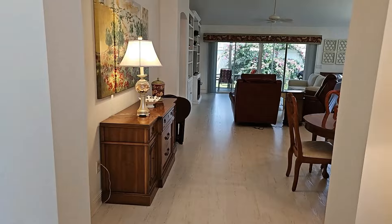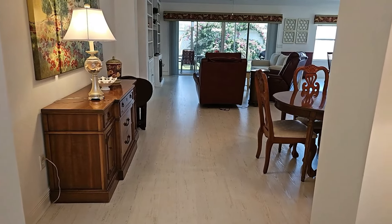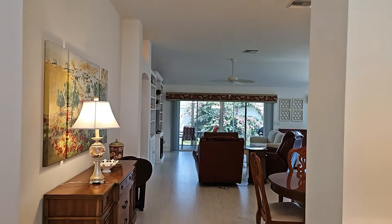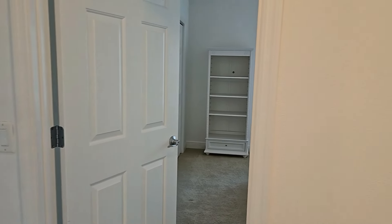Looking off into the living and dining room area, I do see laminate flooring — very bright and neutral coloring throughout this home. Off to the left it looks like it would be a guest living area. You're going to have two bedrooms and one bathroom on this side of the home.